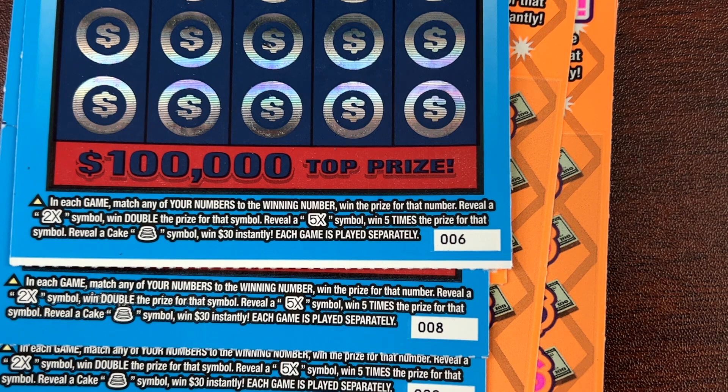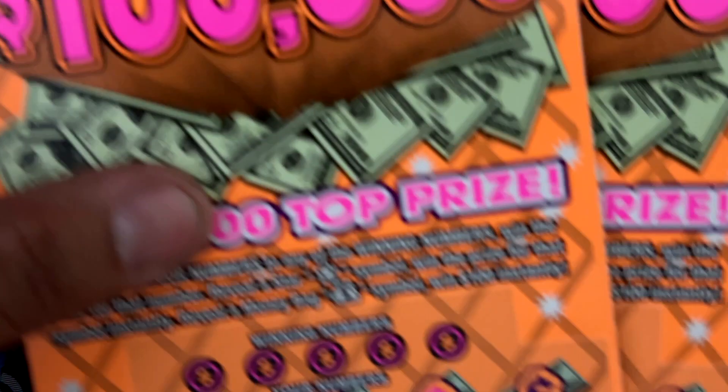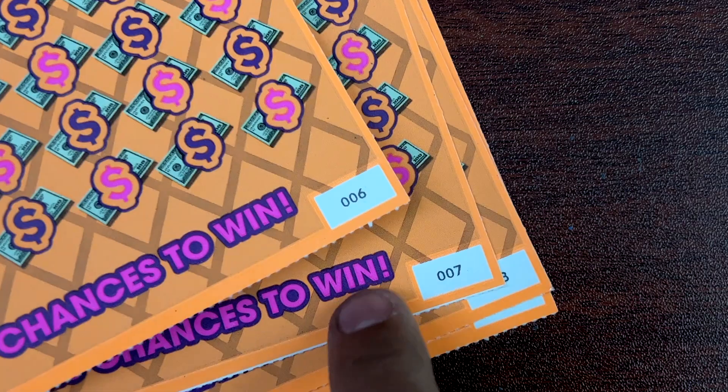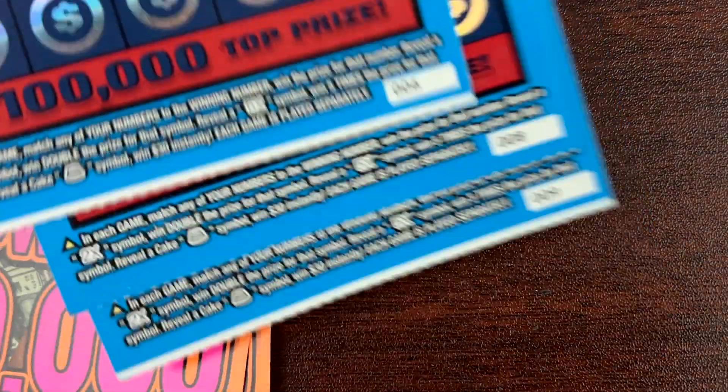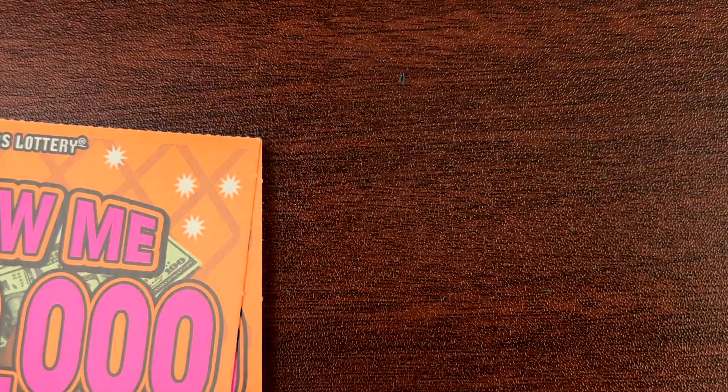Welcome back guys, thank you so much for joining us, appreciate all the support. Since we got a new week ticket release from Texas Lottery, I decided to play some of the 30th Anniversary along with the previous release we had last time, Show Me Hundred Thousands. We're gonna play tickets six all the way to nine, and from the 30th Anniversary, six all the way to nine.